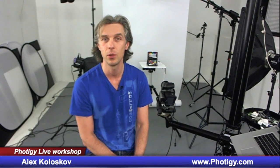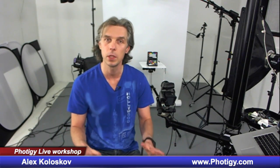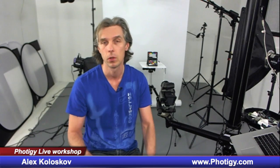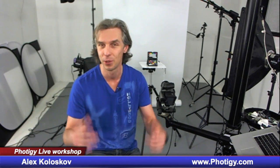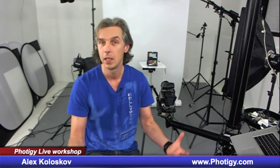Hi guys, this is Alex Kulaskov, commercial photographer who helped other photographers achieve their goals. This is an announcement of our upcoming online workshop. I used to call it a webinar, but online workshop is the right word because we basically shoot together even though you join from your remote location — we communicate via chat and anyone who participates can throw in ideas and I can play with them.